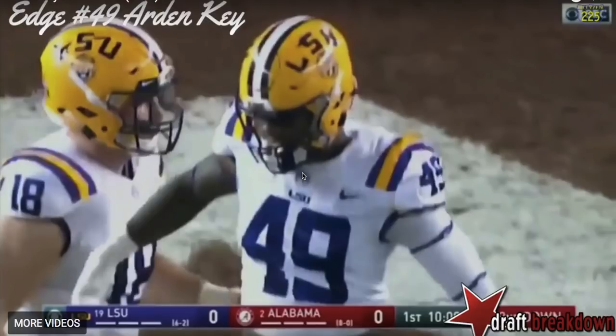What I'm going to do is take a look at some of the different things that you see with Arden Key — whether it's the good or the bad — and kind of get into my overall thoughts on him.